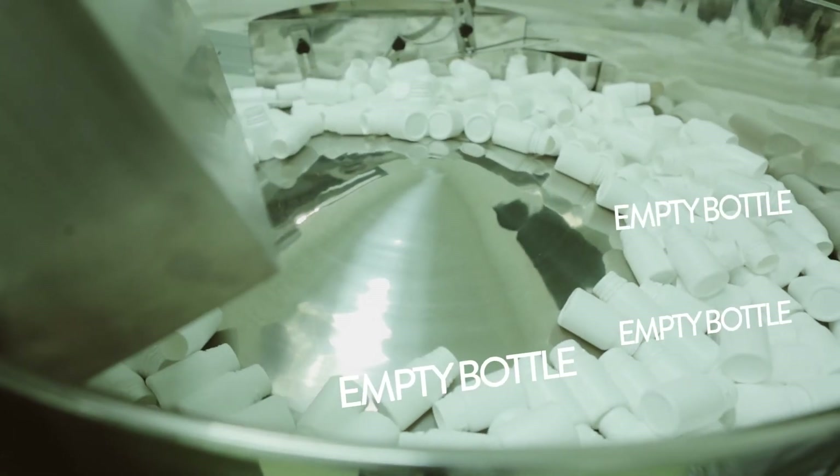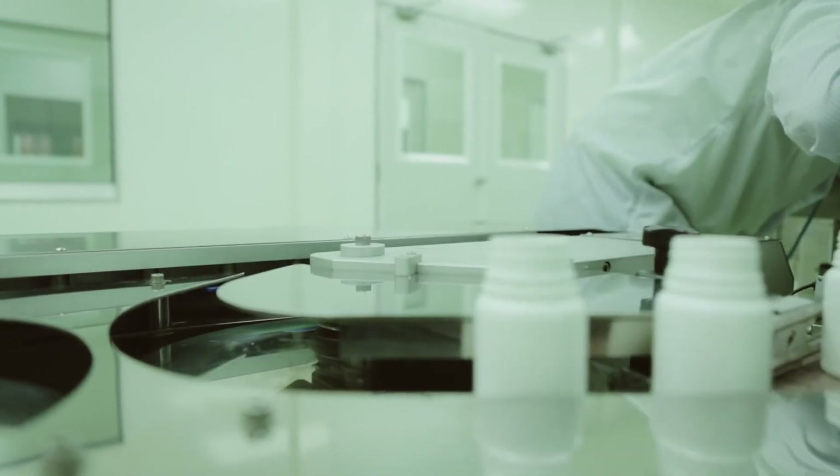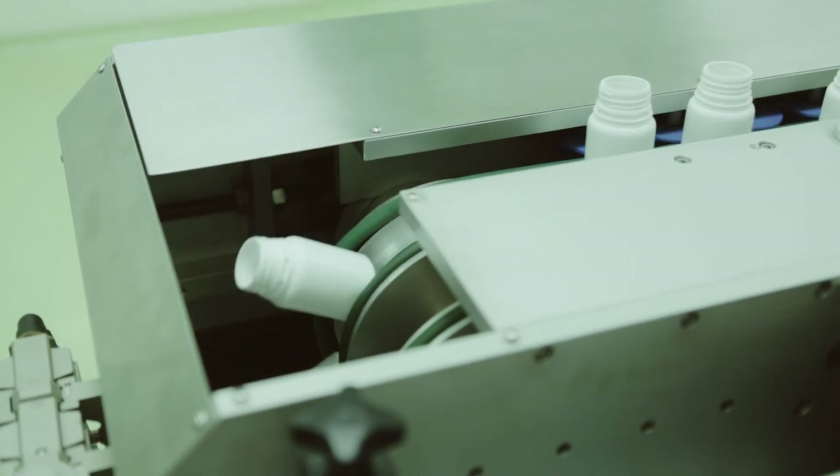The materials then proceed to the final packing stage, where the capsules are separated into individual containers. Lastly, the product labels are proudly emblazoned on each container, and the product is ready to be exported worldwide.